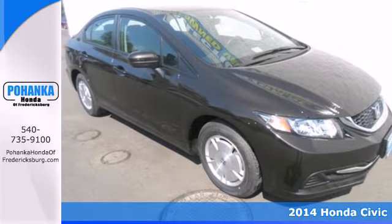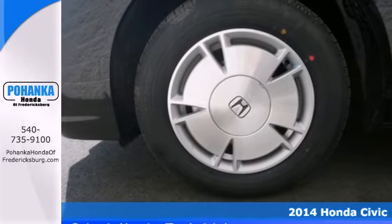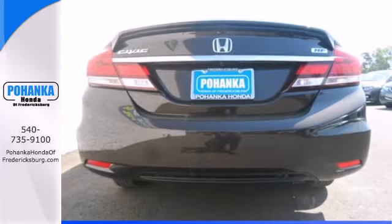Here's the 2014 Honda Civic. This Honda is ahead of the curve — the remote keyless entry and steering wheel audio controls are just an appetizer for this stacked vehicle.